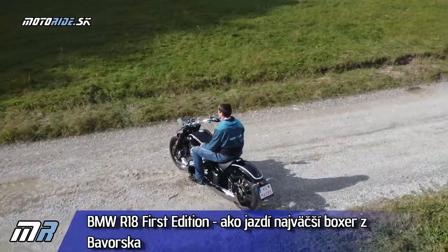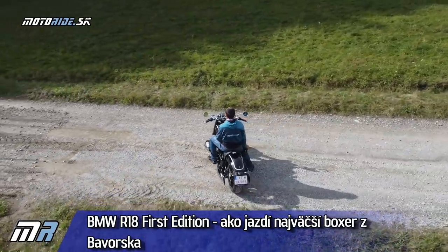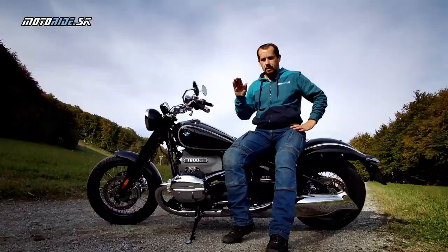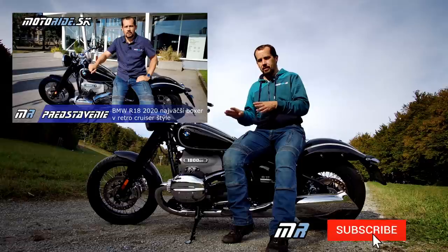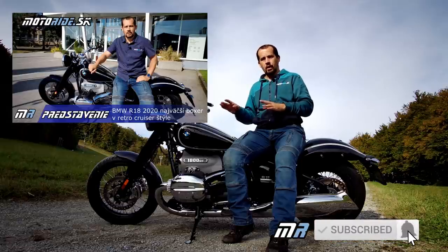Vitajte na Motorradiaci. Pozdravujem za tento krásny jesenný deň. Práve na deň ako je tento som čakal, aby som si mohol vyskúšať nové BMW R18. Toto video bude hlavne o jazde na tejto motorke. Ak ste nevideli, odporúčam pozrite si to prvé video, kde som tú motorku detálne predstavil so všetkým, čo k tomu treba.